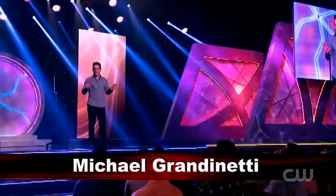Does anybody in the audience have a dollar bill? Because Michael Grandinetti is gonna need it. Right now I'm gonna show you a brand new close-up illusion, but to do that I'm gonna need your help. Does anybody down there have a dollar bill I could borrow? I promise you'll get it back.